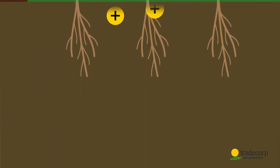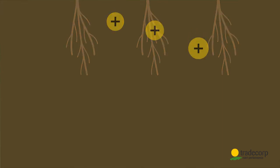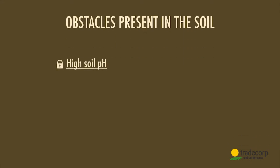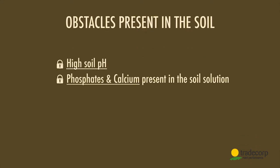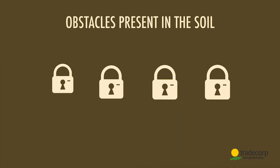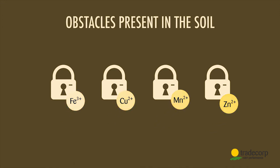Many obstacles make the bioavailability of micronutrients difficult. What are these obstacles? High soil pH, phosphates and calcium present in the soil solution, high organic matter content, and high clay content in soil. Facing these obstacles, the positively charged micronutrients precipitate and are no longer available to the plant.